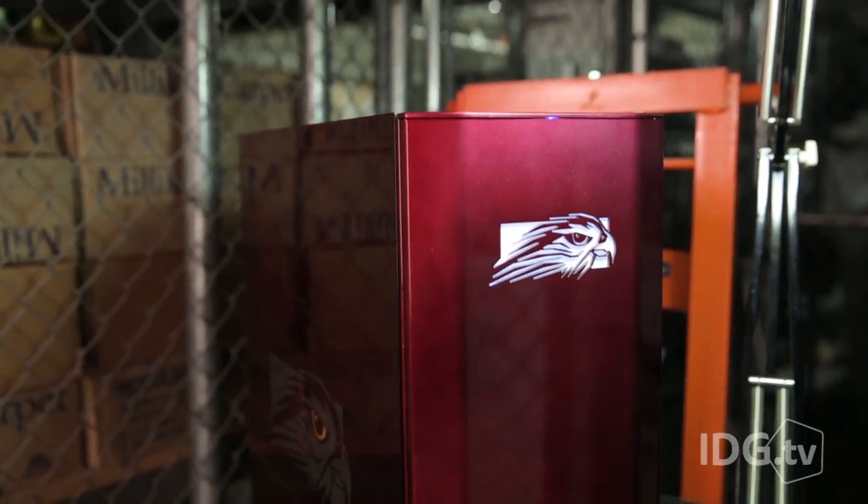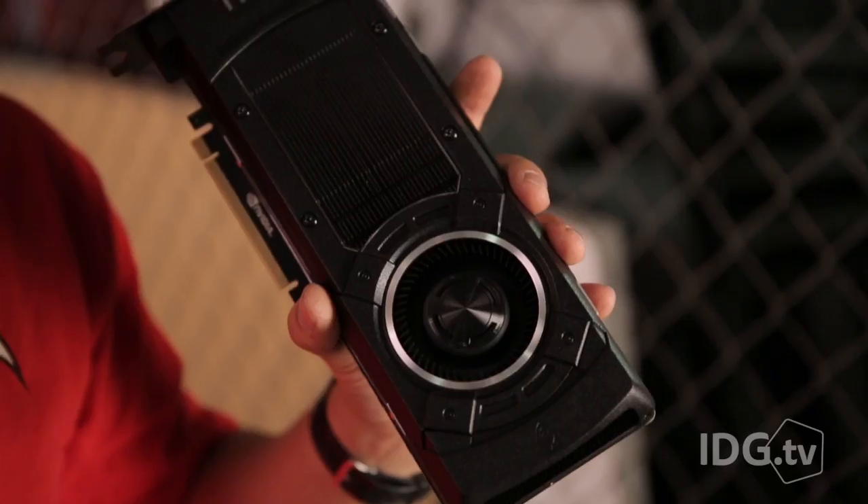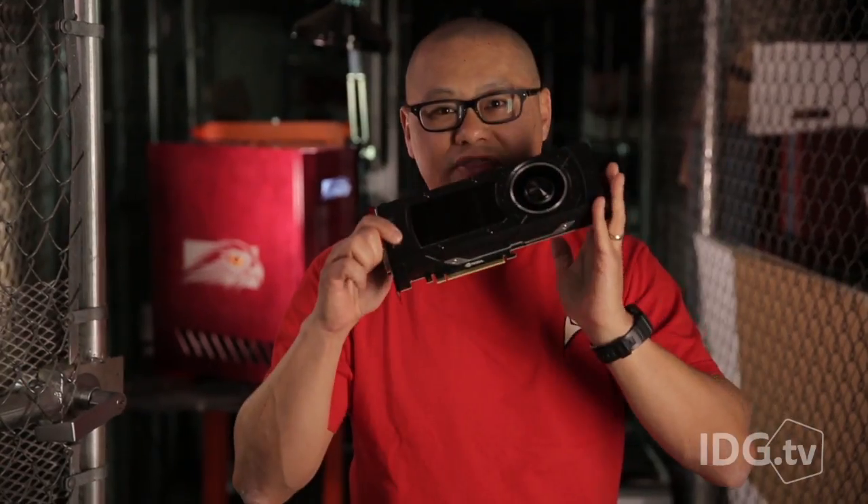This is the Falcon Northwest Mach 5 Icon 2. What makes the Mach 5 so powerful? It's this — NVIDIA's GeForce Titan X. 12 gigs of RAM, 3,000 CUDA cores, $1,000.